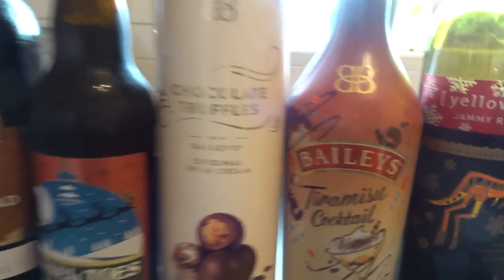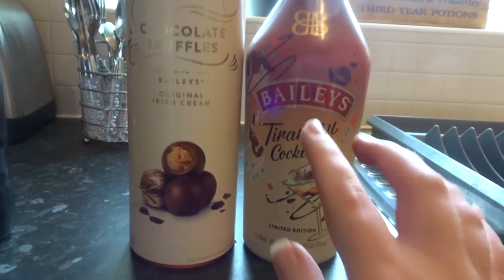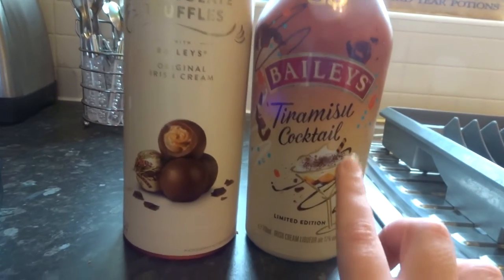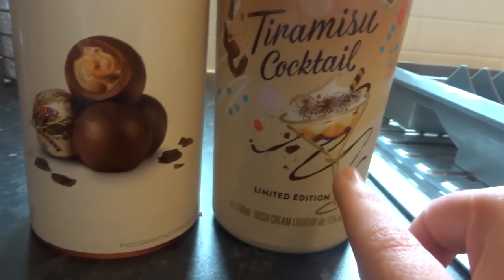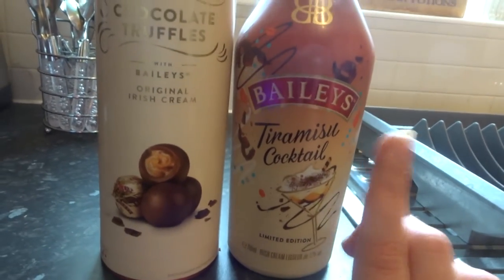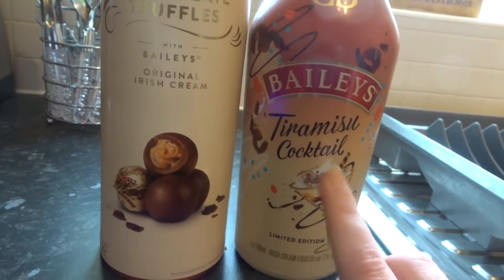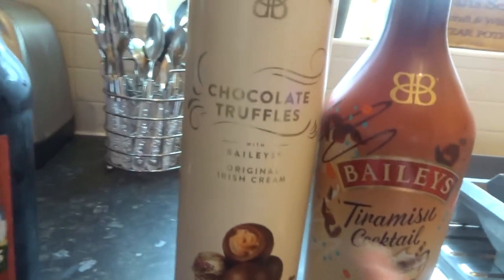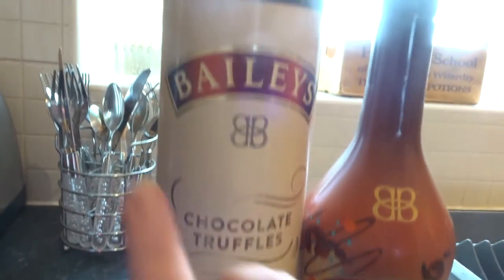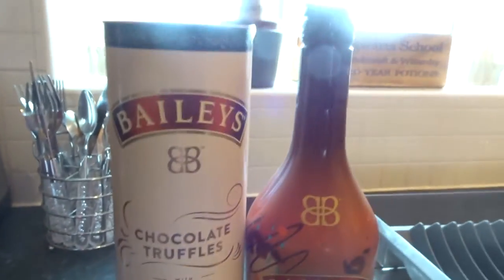The last one I thought would be perfect as a gift to come together. Bailey's do a limited edition tiramisu cocktail — if you're not a fan of tiramisu don't get it, but if you know a friend or family member that likes Bailey's and the taste of coffee, definitely get this partnered with chocolate truffles from the Bailey's brand. I thought that was really cute.